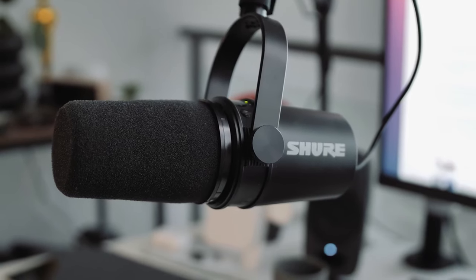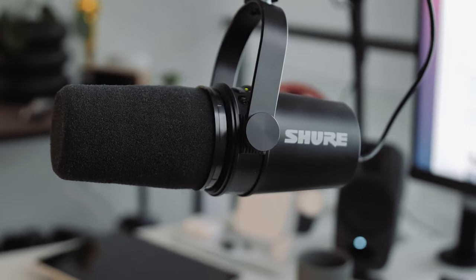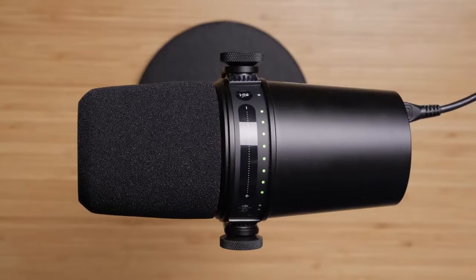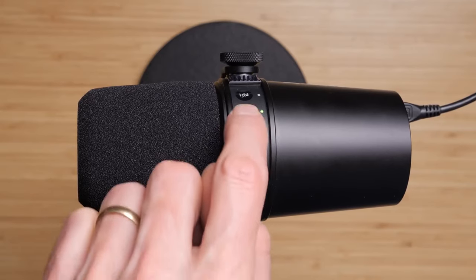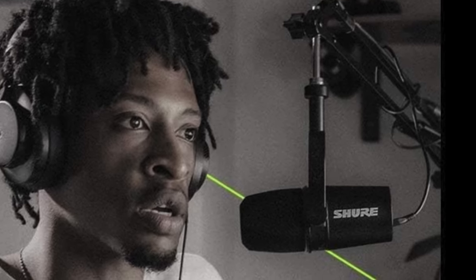The MV7 shines in close mic applications, delivering clarity and detail that elevate podcasts, recordings, and live streams. The intuitive touch panel on the microphone itself allows for seamless adjustments to gain, monitoring volume, and more, ensuring your focus remains on your content, not on fiddling with settings. Direct headphone monitoring is a breeze, thanks to the built-in output, facilitating real-time feedback on your audio.